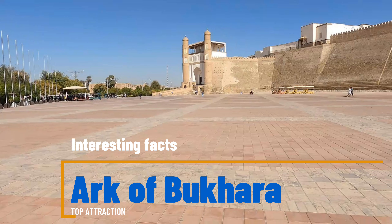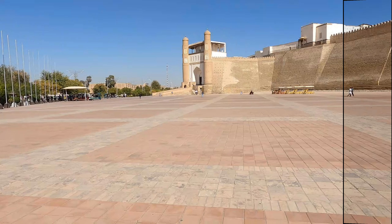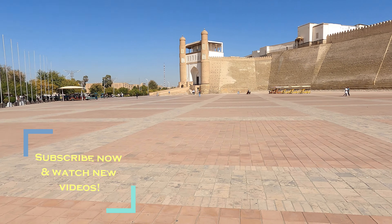Welcome to Next Travel Videos. In this episode, we will briefly review interesting facts about the Ark of Buhara, which is one of the major and most popular attractions located in Buhara.